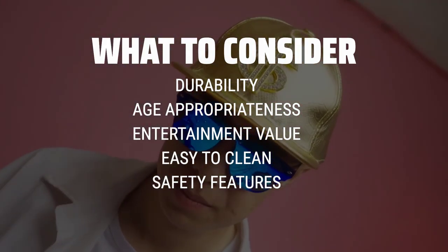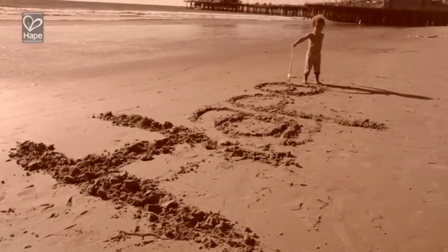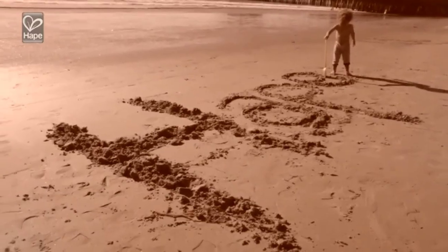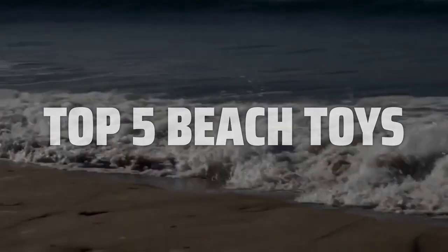Look for toys that are easy to clean and transport, and don't forget to consider the safety features as well. To help you find the right model, we've listed the top 5 beach toys and their key features, plus the things you need to consider to help you choose the best one for you. Links to all products mentioned in the video are in the description below.